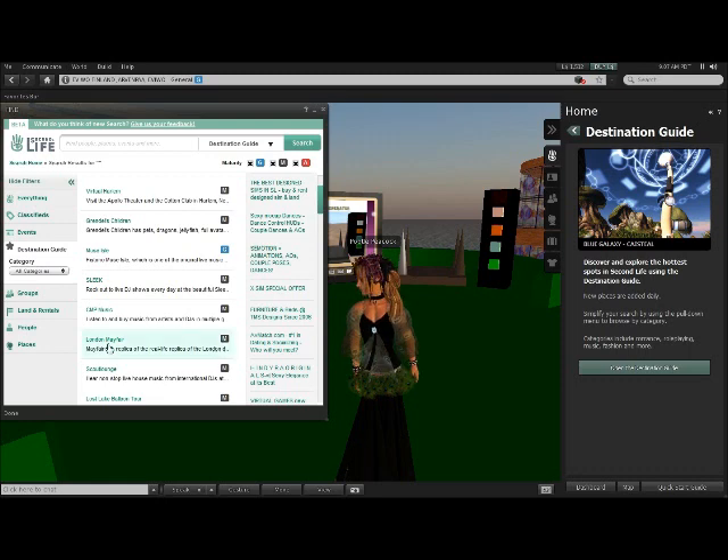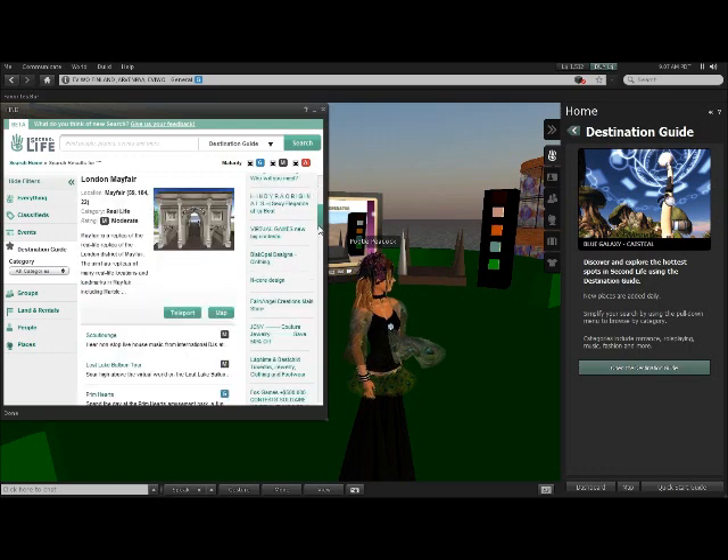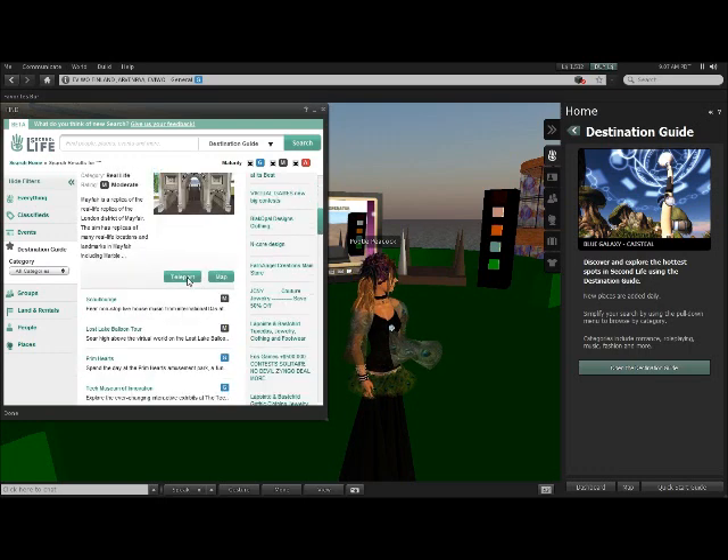So if I open up the Places menu, I can see a variety of events and search for places. We're here in London, so why don't I just search for something in London? Let's go to Mayfair, shall we?